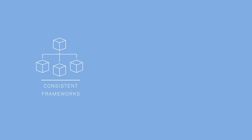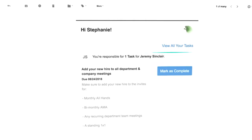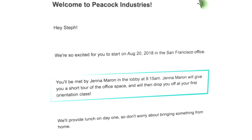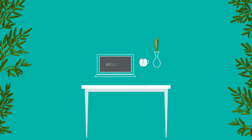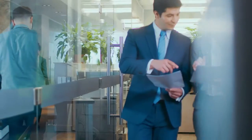Consistent frameworks within Greenhouse onboarding allow for processes to be structured and reliable. Automated reminders allow employers to know their onboarding role, while stress-free email flows keep new hires informed on their next steps. Automated task execution works regularly in the background, so employees waste less time chasing information and missing deadlines.